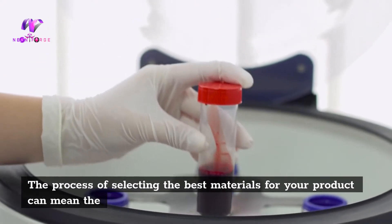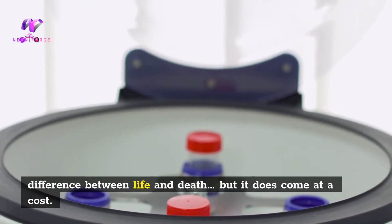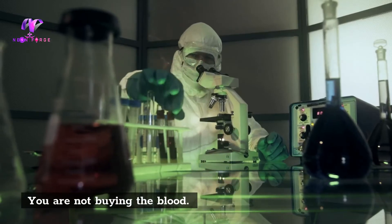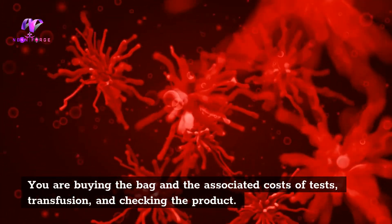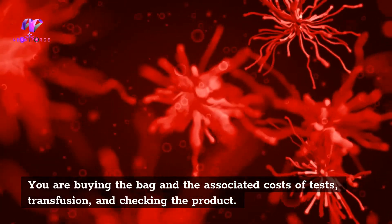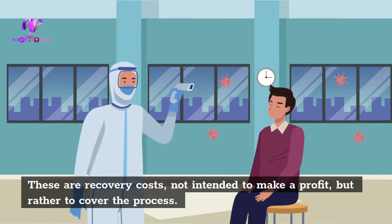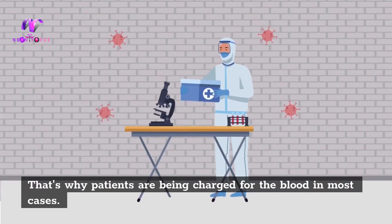The process of selecting the best materials for your product can mean the difference between life and death, but it does come at a cost. You are not buying the blood — you are buying the bag and the associated costs of tests, transfusion, and checking the product. These are recovery costs, not intended to make a profit, but rather to cover the process.